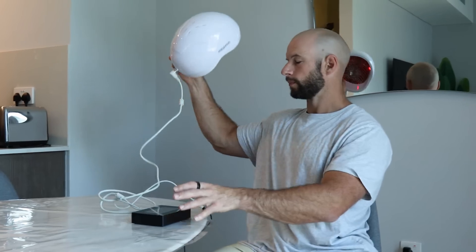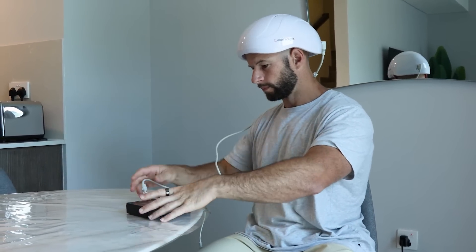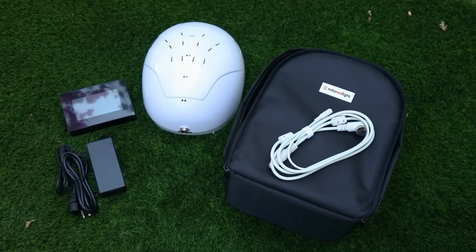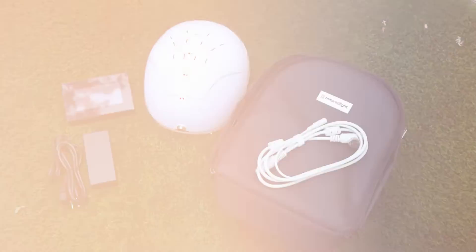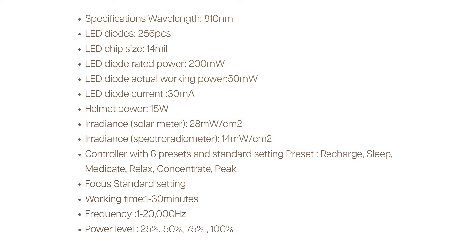Is this an ugly looking bicycle helmet, a revolutionary brain health device, or just some gimmick red light therapy fad? Let's find out. This is the Mito Red Light Mito Mind. It comes with a helmet — let's call it a helmet because that's what it looks like — a plastic helmet with 256 LEDs inside. You also get a controller that plugs into the wall, and that's really all there is to it.